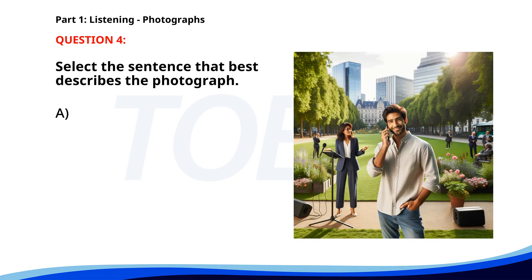Number four. A. Several workers are planting flowers in a garden. B. A group of people is waiting at a bus stop. C. A woman is walking her dog along a riverbank. D. A man is making a phone call in a park. The correct answer is D. A man is making a phone call in a park.